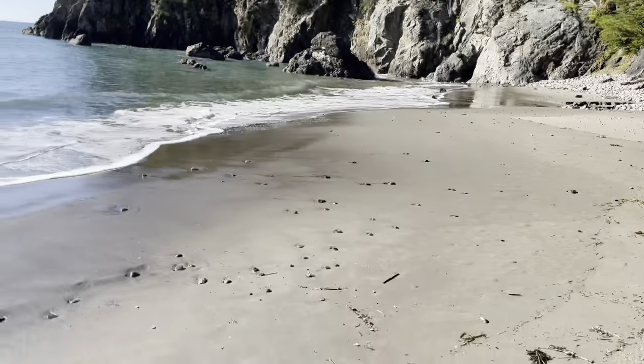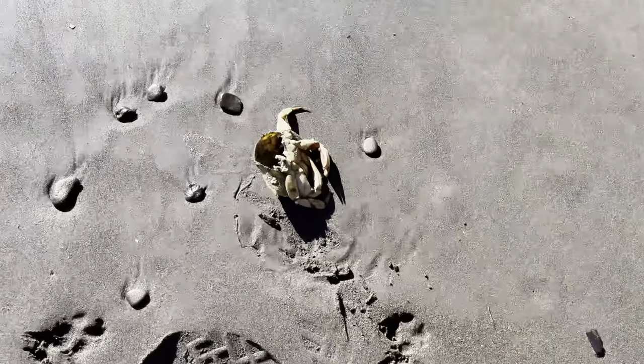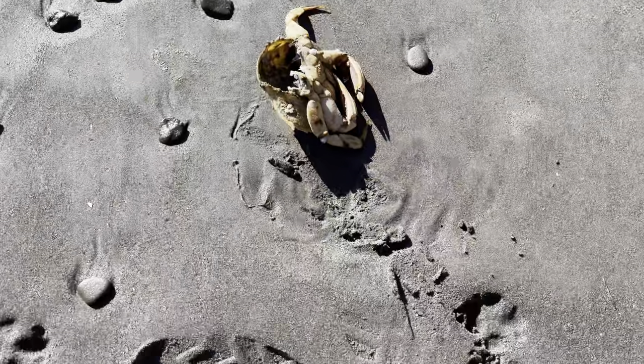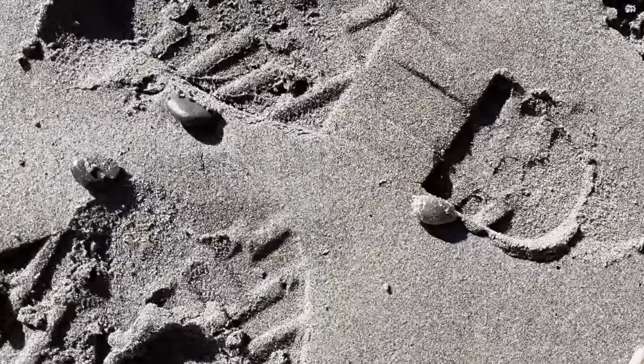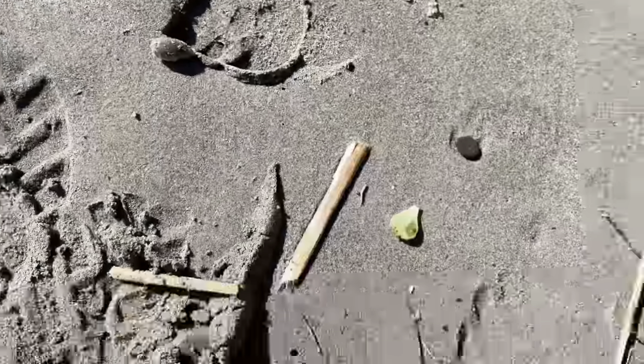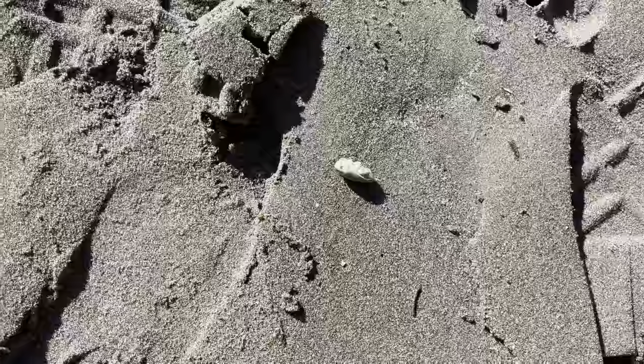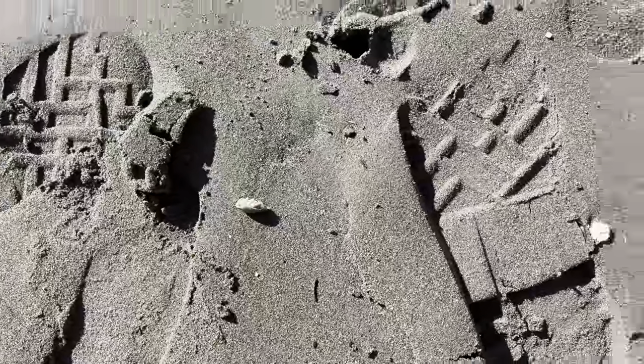Alright so we got some really good conditions here. Found a Dungeness crab on the shore so I would say that's a good sign. There's also a lot of sand crabs just laying around, which is also a good sign of bait.